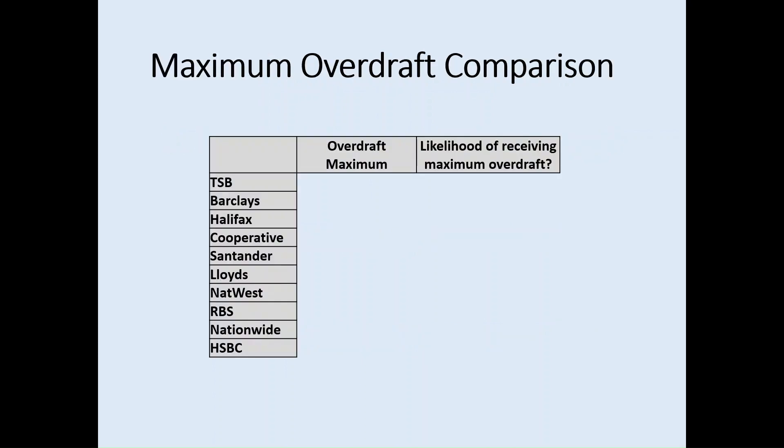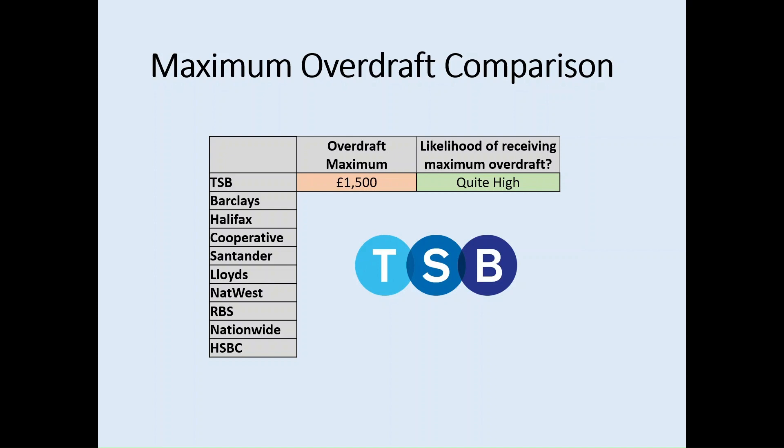The first thing we'll compare is the maximum overdraft. We're going to look at 10 providers, listed down the left-hand side, starting with some of the lowest overdraft maximums. TSB has a £1,500 overdraft maximum, and there's quite a high likelihood of receiving that maximum overdraft. There are some student accounts whereby even though the overdraft maximum may be significant, the likelihood of actually receiving that maximum is lower.